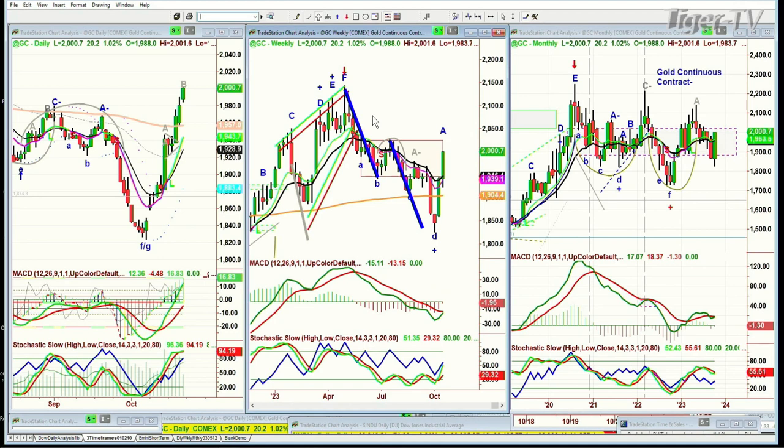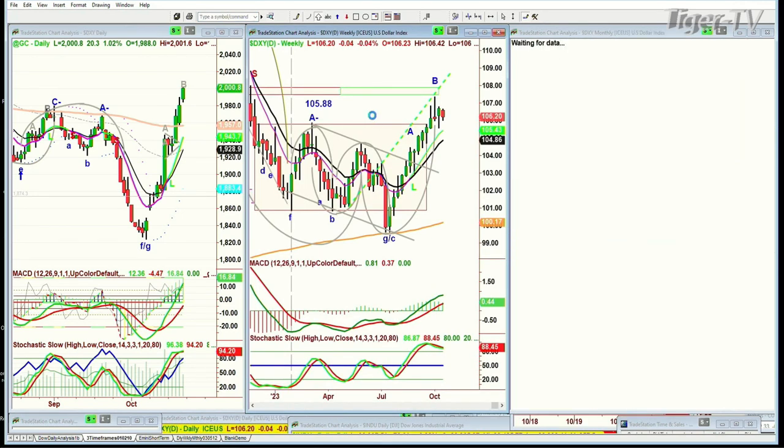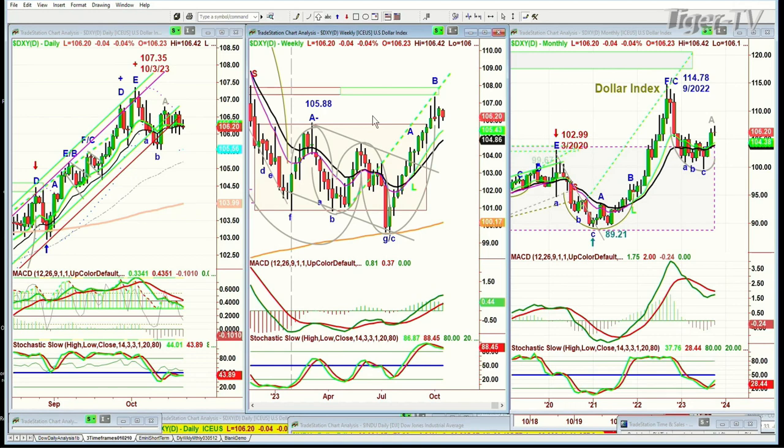If you look at the dollar — earlier on the dollar was just about unchanged, but right now it's down four ticks at $106.20. There's a potential arch formation here, but the dollar is still the currency of import at this particular point.